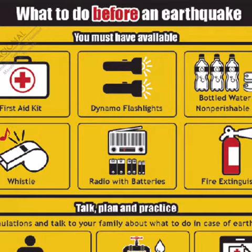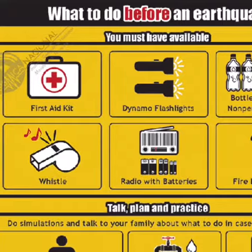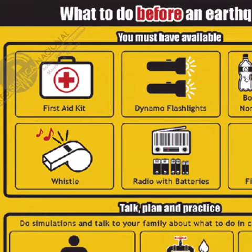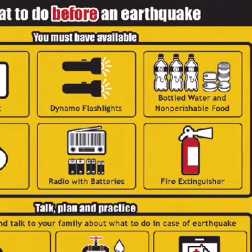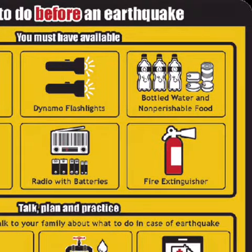What to do before an earthquake. You must have available a first-aid kit, a whistle, dynamo flashlights, a radio with batteries, bottled water and non-perishable food, and a fire extinguisher.